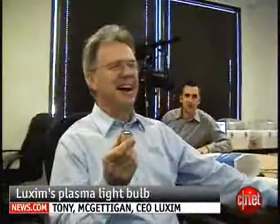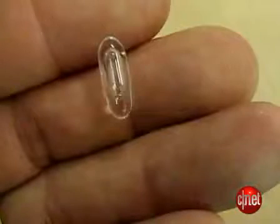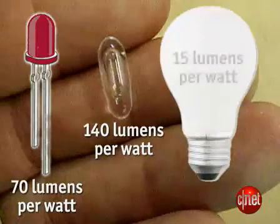When customers ask how many of these they'll need and you answer only one, they're like, you've got to be kidding me — one for three lights. Luxem gets about 140 lumens per watt. High-end LEDs get around 70 lumens per watt, and an ordinary light bulb gets about 15.